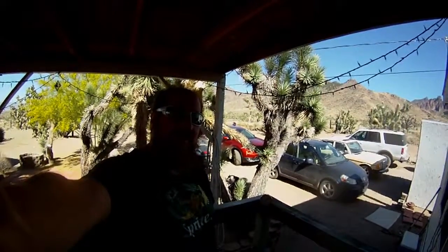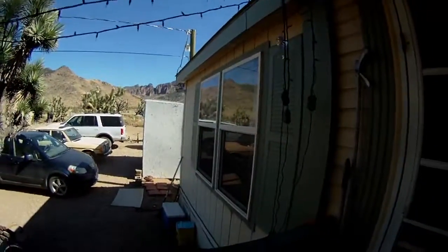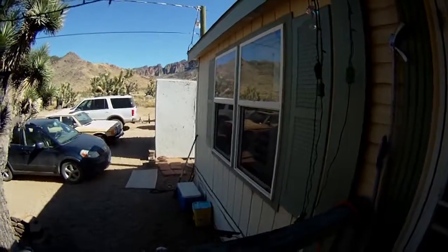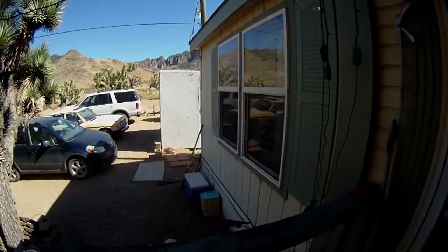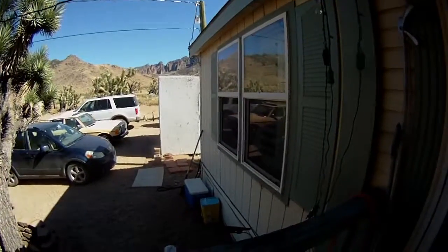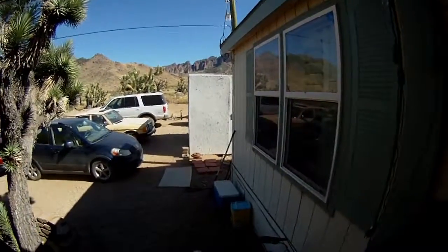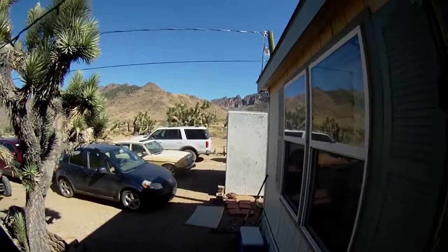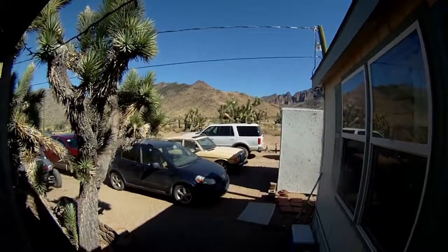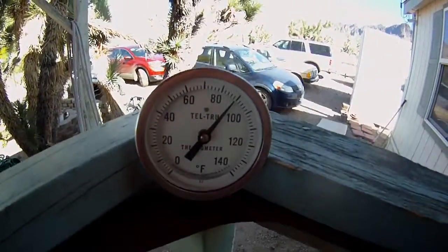Hey everyone, it's May 30th and it's another beautiful day out here in the Mojave Desert. I'm trying a new camera angle because of the weird noise I get at the beginning of my videos. There's not a cloud in the sky and it is perfectly beautiful out today, just about 90 degrees.